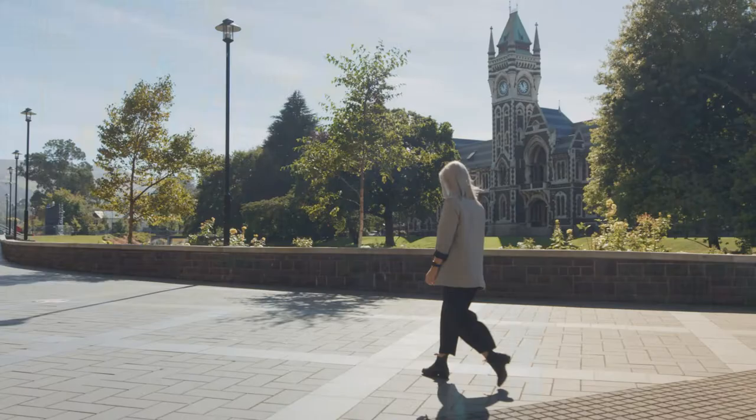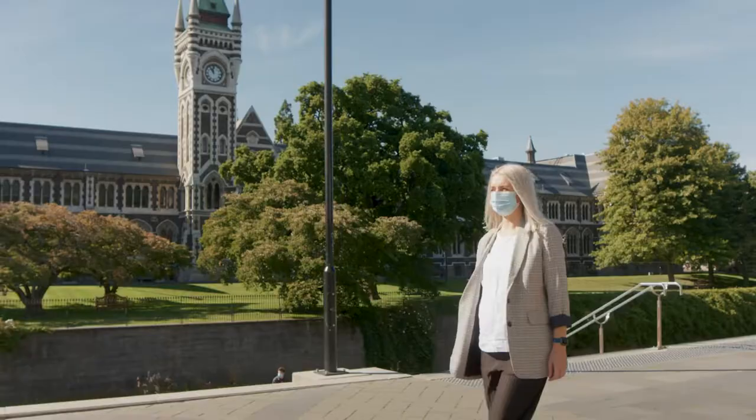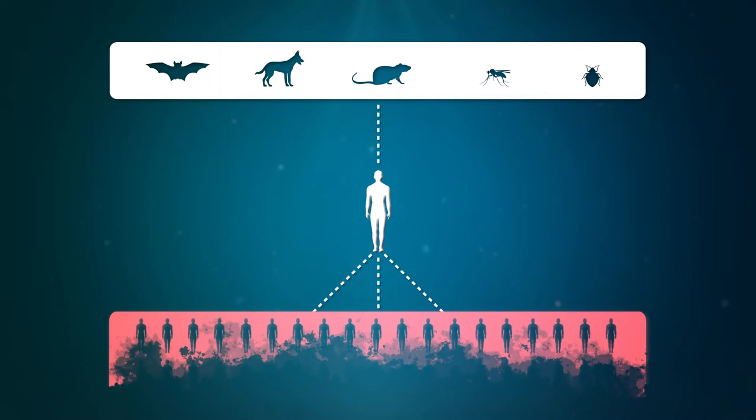I'm Dr. Gemma Geegan, a Rutherford Discovery Fellow and a senior lecturer at the University of Otago, and I have a position at ESR. My research broadly aims to better understand how viruses first jump to a new host and then emerge and spread in a population through space and time.